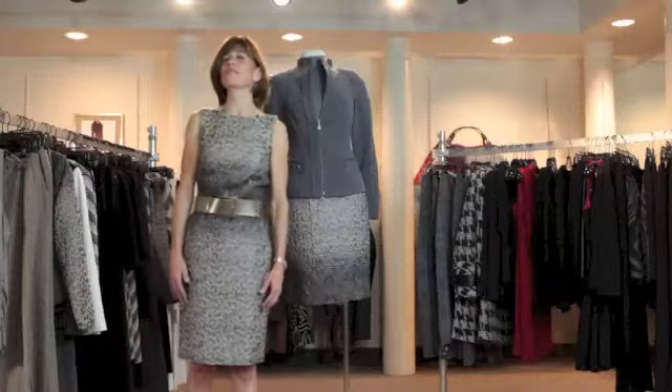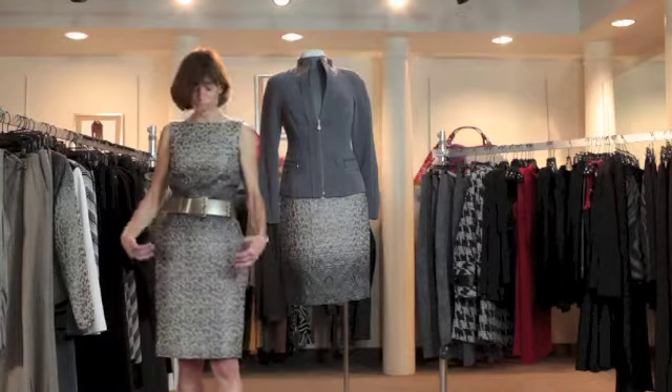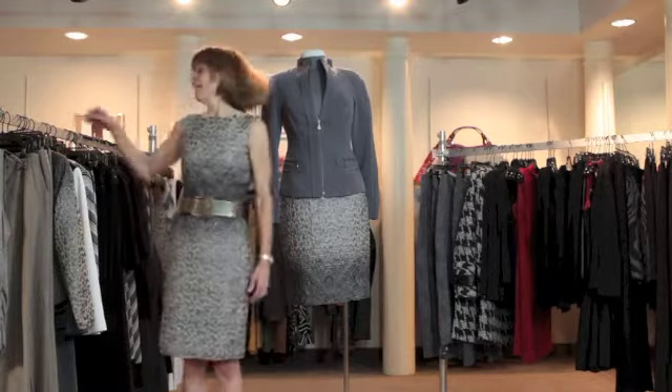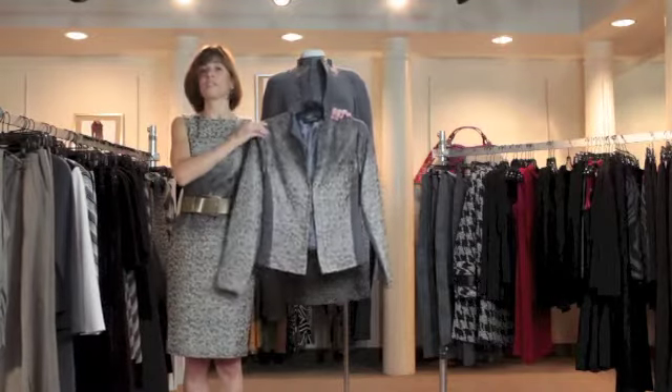Hi, welcome to a quick tour of Donna Degnan's Fall 2012 collection. I'm wearing my absolute favorite dress so we'll start here. It's dressy and you can take it all the way to a wedding or a bar mitzvah just with this jacket.